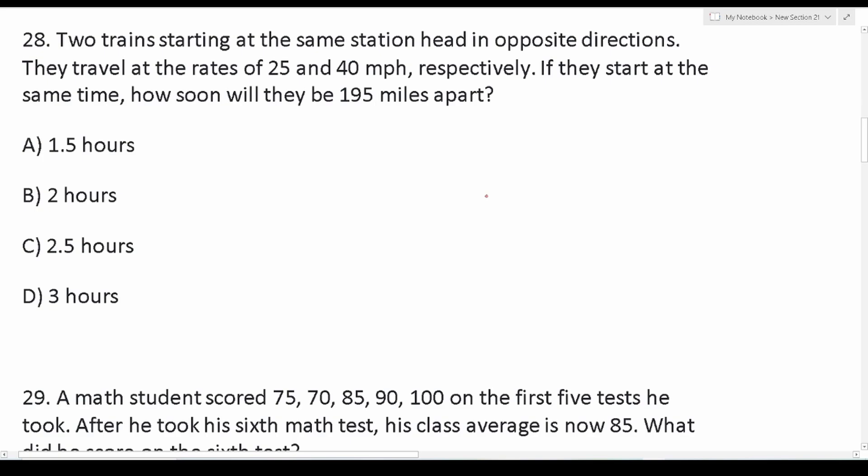Number 28 says: two trains starting at the same station head in opposite directions. They travel at rates of 25 and 40 miles per hour respectively. If they start at the same time, how soon will they be 195 miles apart? As you read this problem, you should start thinking about the distance formula. We have rates of 40 and 25 miles per hour, a distance of 195 miles, and we want to know the time.